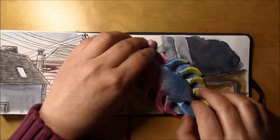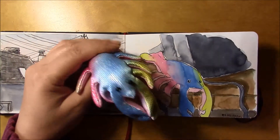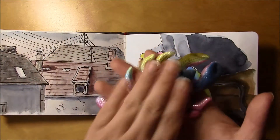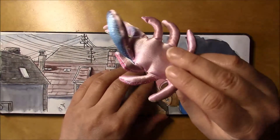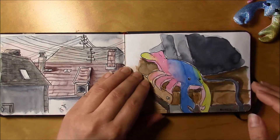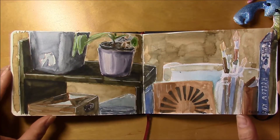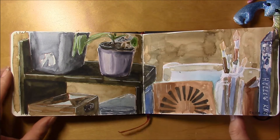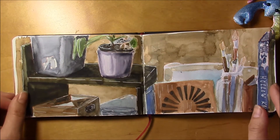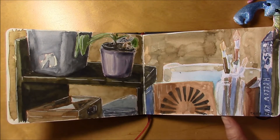This tiny guy here — he's sitting on my desk, I just had to have him. All the stuff on my desk. It took me a while to paint this; it could be better, but you know, those are just sketches to have a good start to the day.